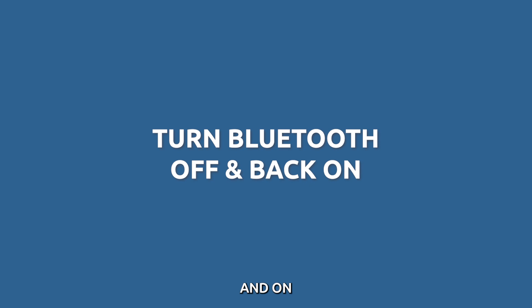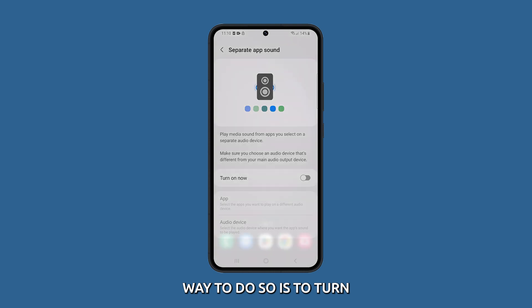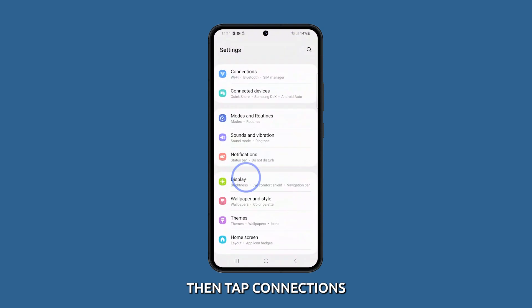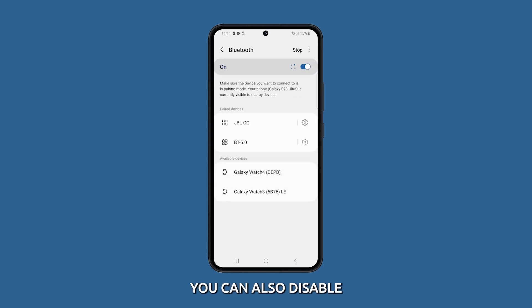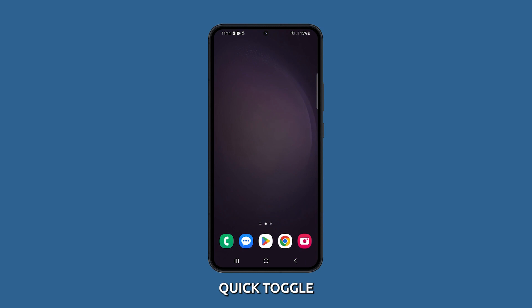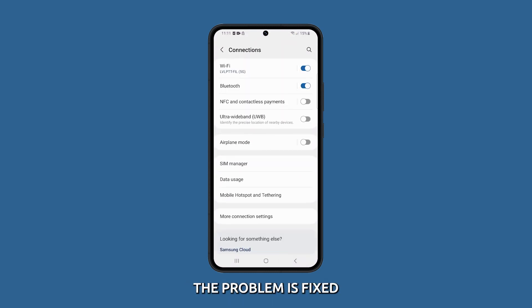Turn Bluetooth off and on. The first step is to refresh Bluetooth functions on both devices. The quickest way to do so is to turn the Bluetooth feature off and on. Go to Settings then tap Connections. Tap on Bluetooth then toggle off the Bluetooth switch. Wait for a few seconds and then re-enable Bluetooth by toggling on the switch. You can also disable and re-enable Bluetooth using the quick toggles in the notification shade — swipe down from the top of the screen, then tap the Bluetooth quick toggle. After that, test your Bluetooth audio and see if the problem is fixed.